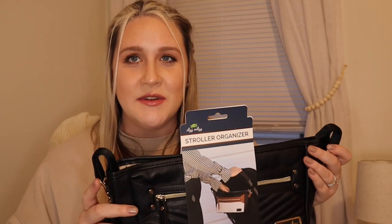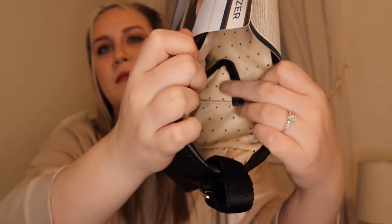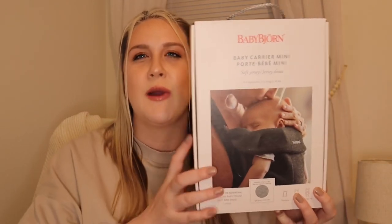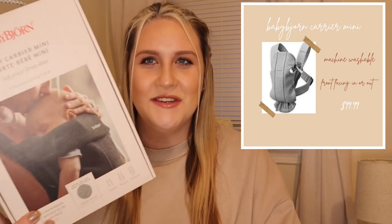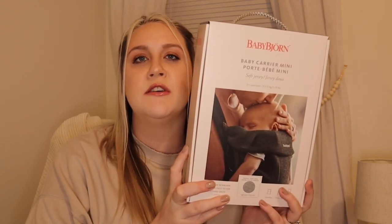Keeping with the Itzy Ritzy trend, we were also gifted the stroller caddy, also made out of vegan leather with a cream and black accent interior. We're planning to get the UPPAbaby Cruz V2 and figured the black would go very nicely with the black frame. For our baby carrier, we registered for the Baby Bjorn Mini in light gray — it's made out of jersey material and really soft. My fiancé was the most excited to receive this; he's not huge on strollers and was excited to carry the baby in a kangaroo pouch. It's good from seven to 24 pounds, basically from newborn through his first birthday.